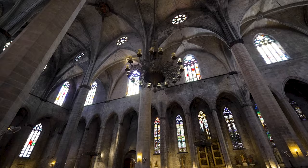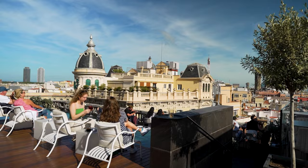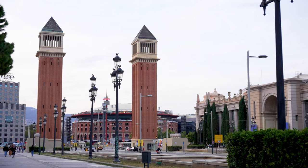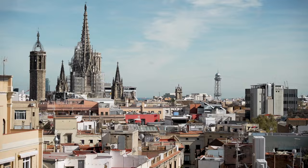Barcelona gets millions of travelers each year and is one of the most popular destinations in Europe with good reason. If Barcelona is on your vacation list, you're probably wondering where you should stay. Rather than listing individual hotels, we're focusing on key neighborhoods in Barcelona because picking the right neighborhood is just as important as picking the right hotel.